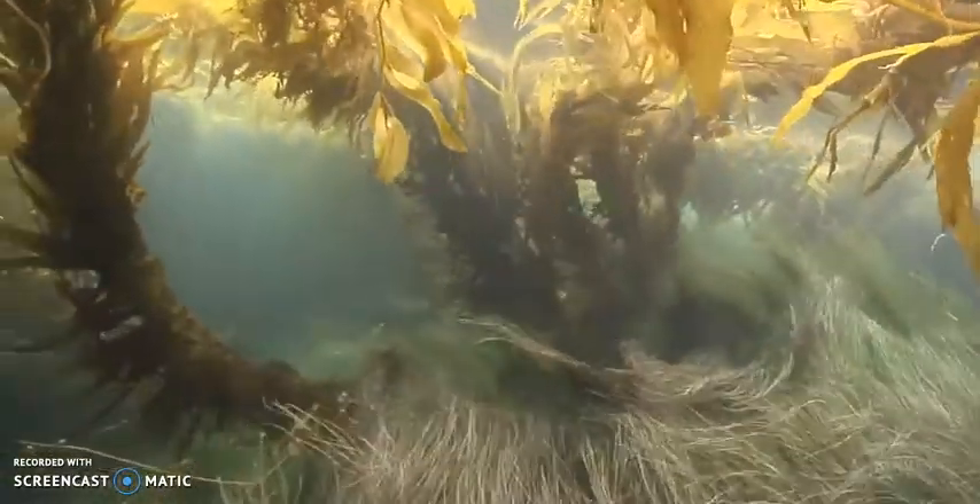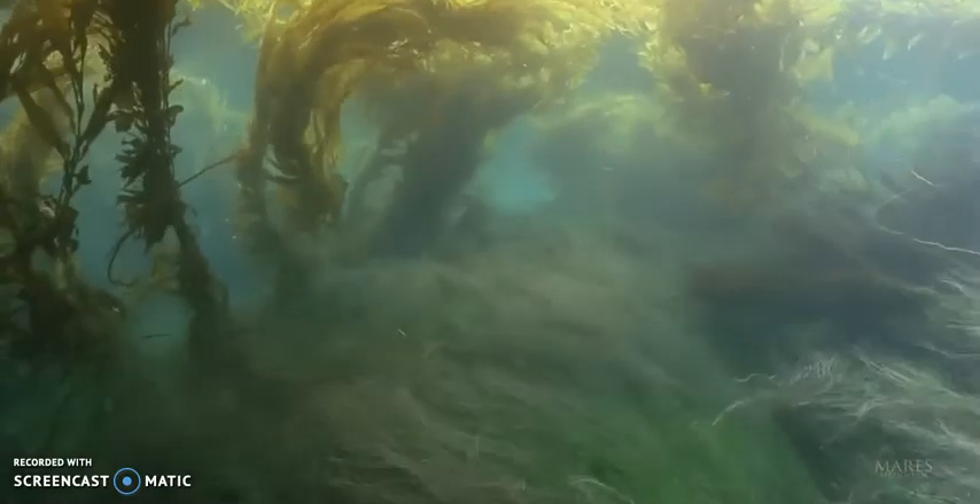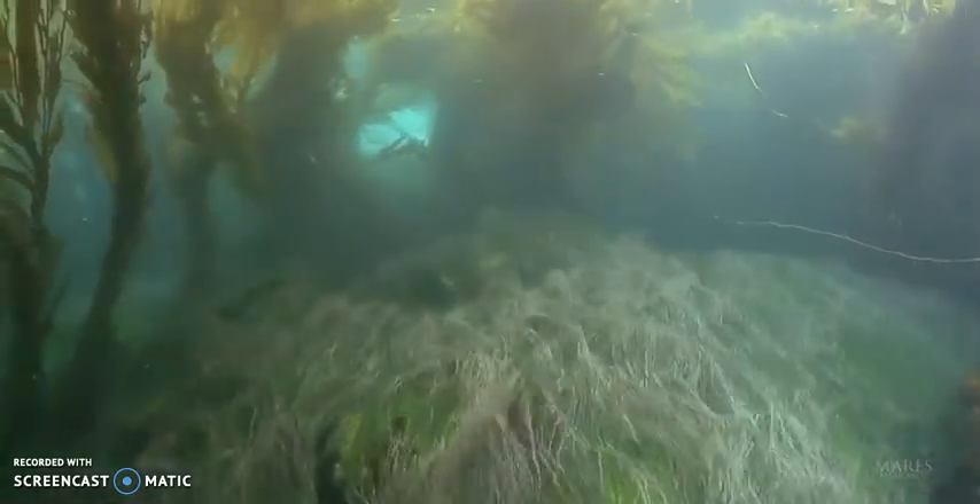Kelp has a holdfast that keeps it tethered to the rocky substrate at the bottom of the seafloor. This is a necessity so that strong waves and storms do not detach them.